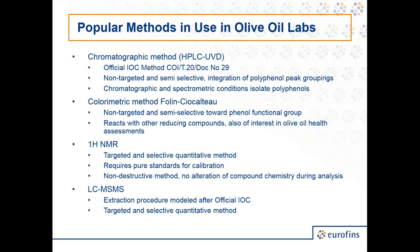Another method is NMR. It has the capability of being targeted and selective for individual compounds, and like most instrumental methods, it requires pure standards for calibration, which are in limited supply. The nice thing about NMR is it is a non-destructive method, so there's no risk of converting polyphenols into metabolites or other compounds during chemical processing. Unfortunately, NMR is a relatively expensive technique reserved for just a few labs around the world, but it's a good method for comparing and validating chromatography or colorimetric data.